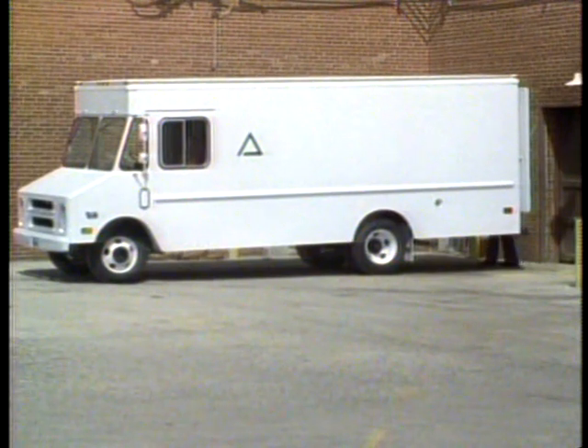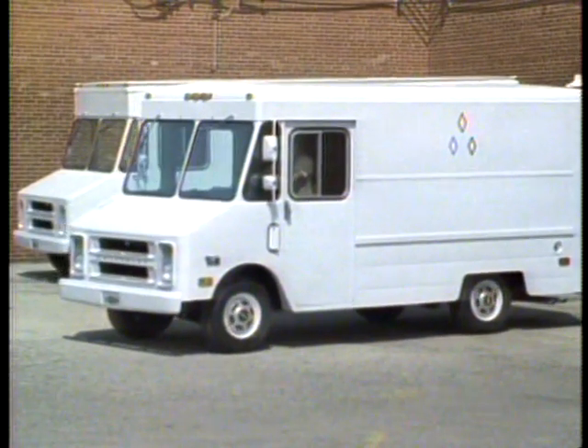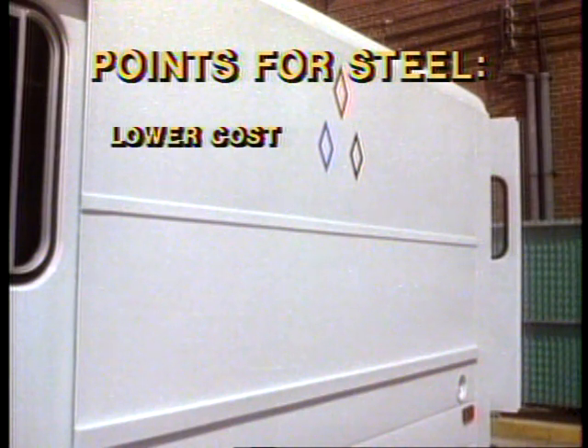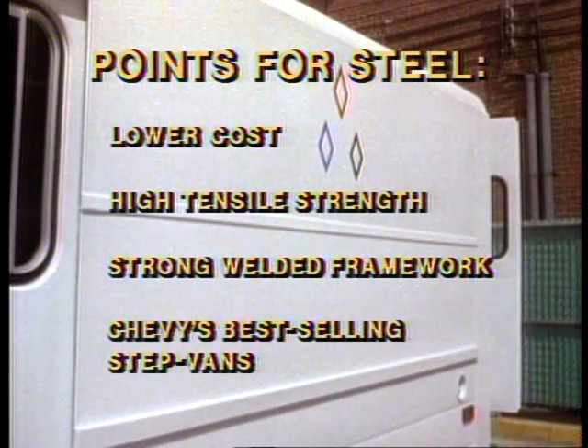Chevrolet offers Step Vans with a choice of aluminum or steel bodies so you can tailor the vehicle to meet specific job needs. Major selling points for steel bodies include lower cost, high tensile strength, and a strong welded framework. Steel body models are Chevy's best-selling Step Vans.